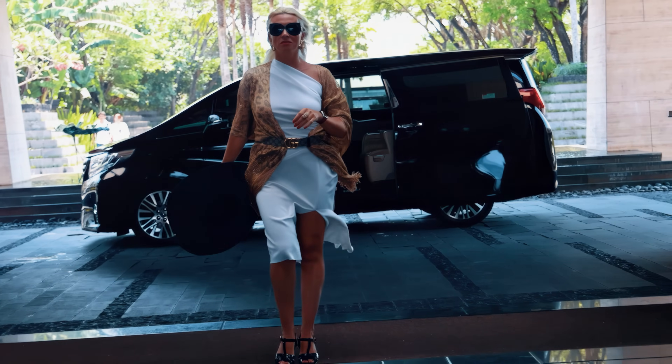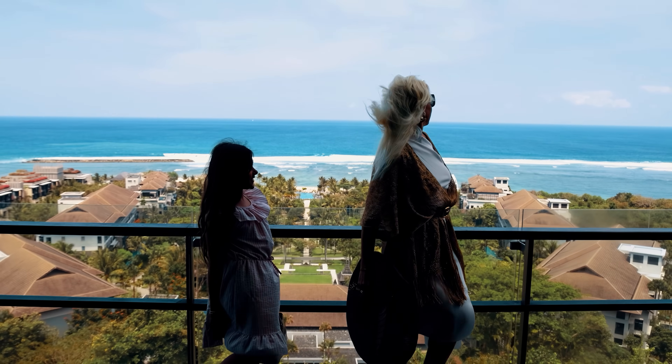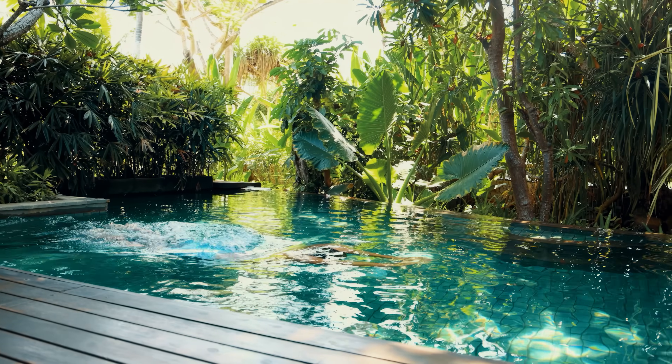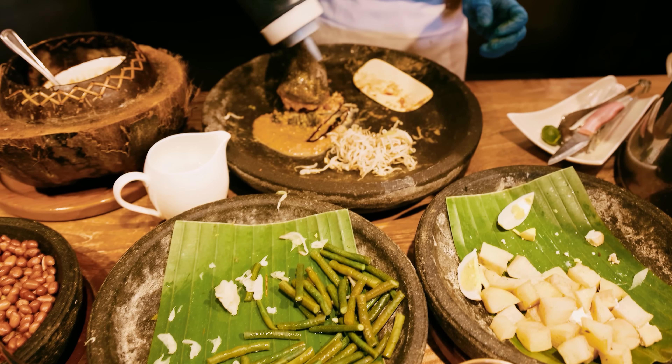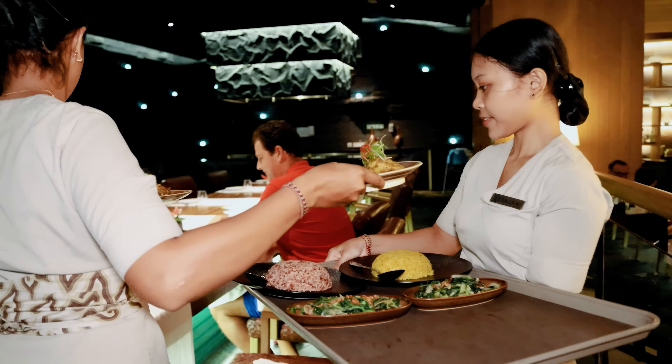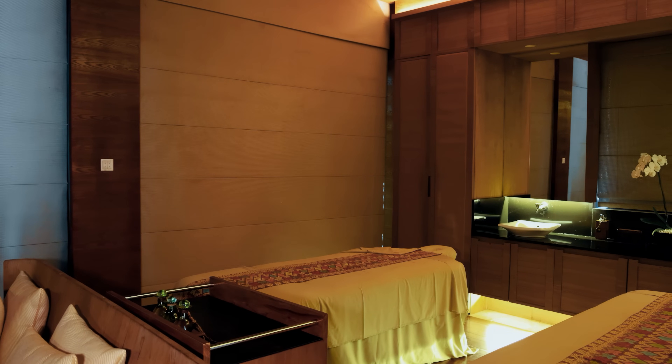Considering your stay at the Ritz-Carlton Bali? Explore my detailed video review covering accommodations, beach facilities, and dining options. Don't miss it for valuable recommendations!